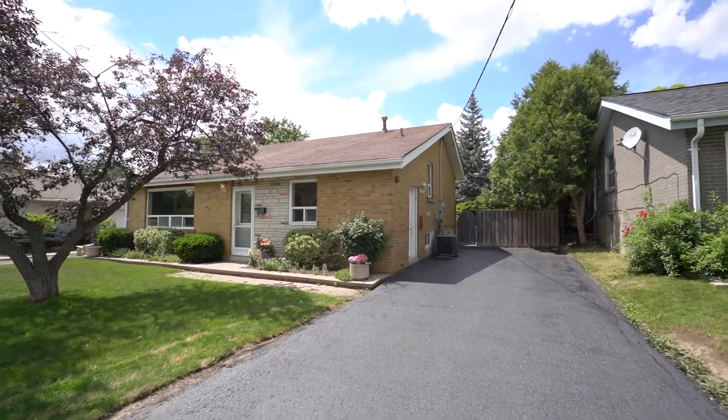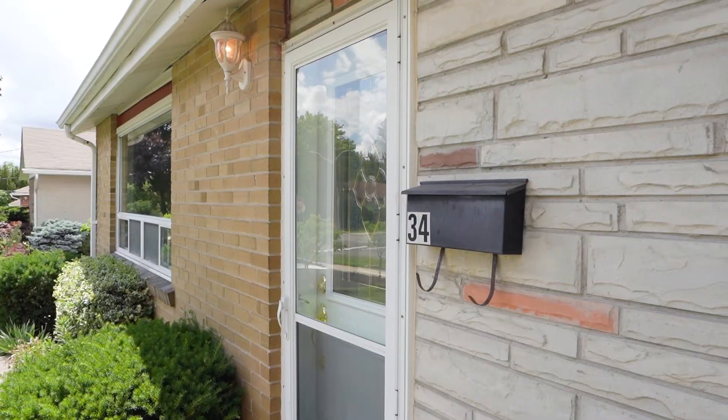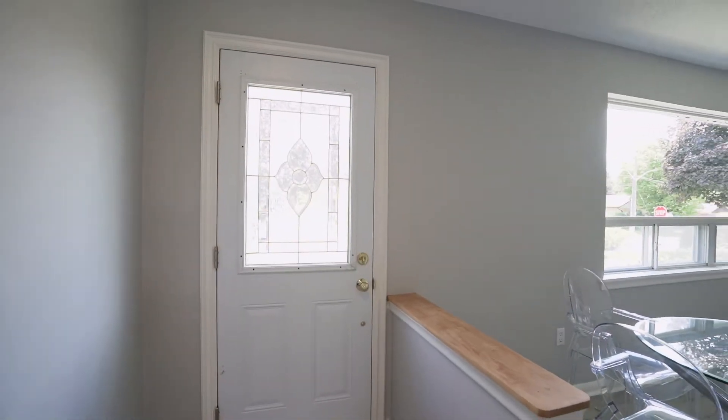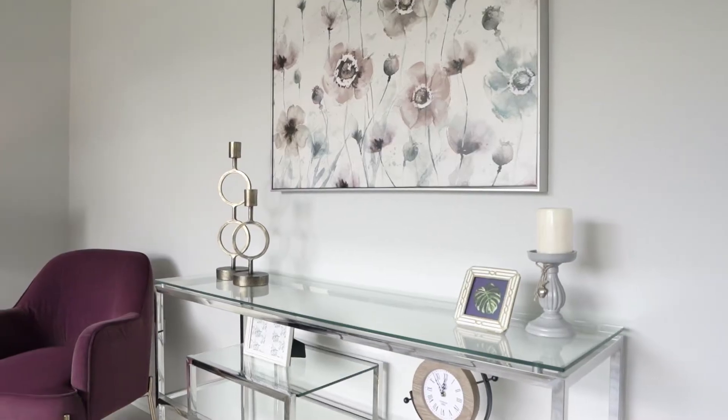This charming bungalow is completely renovated top to bottom and situated in a desired location of Brampton East. It offers great size living space with tons of natural light. Walk through into the modern and bright kitchen.